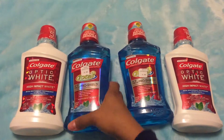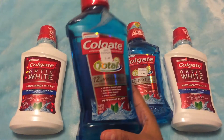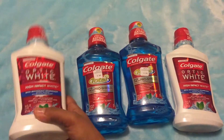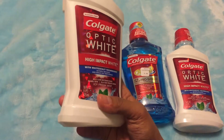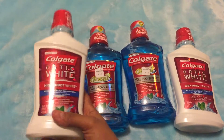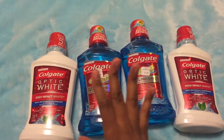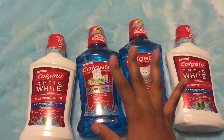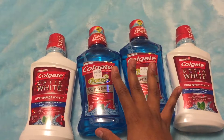Definitely pick that up because this is a great deal on mouthwash right now. Tomorrow, Saturday, is like the last day you can get this deal.